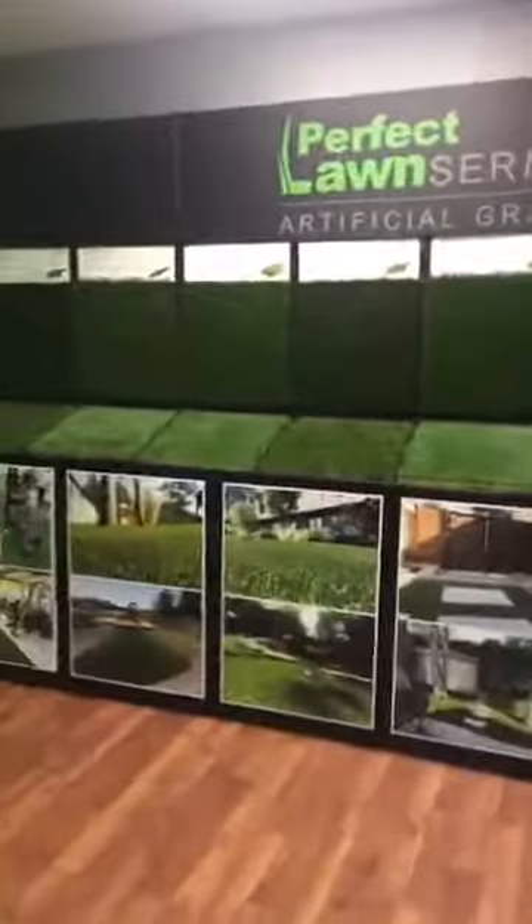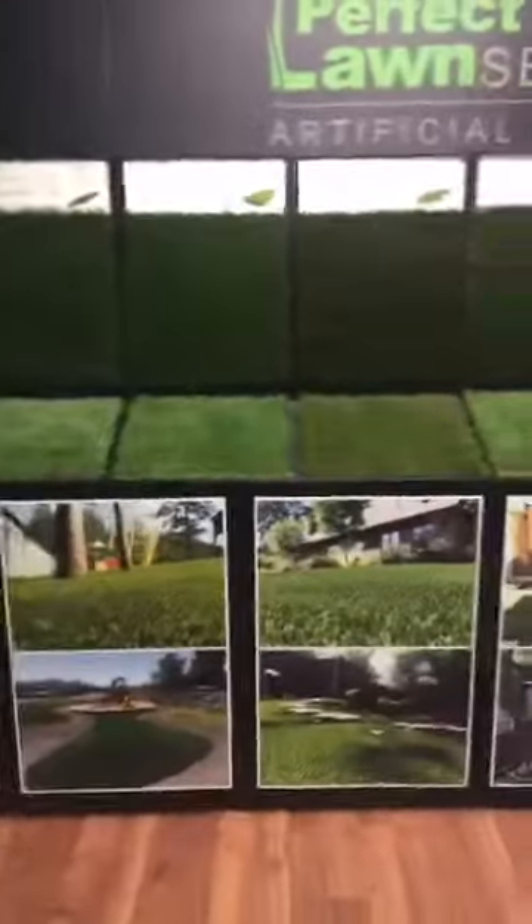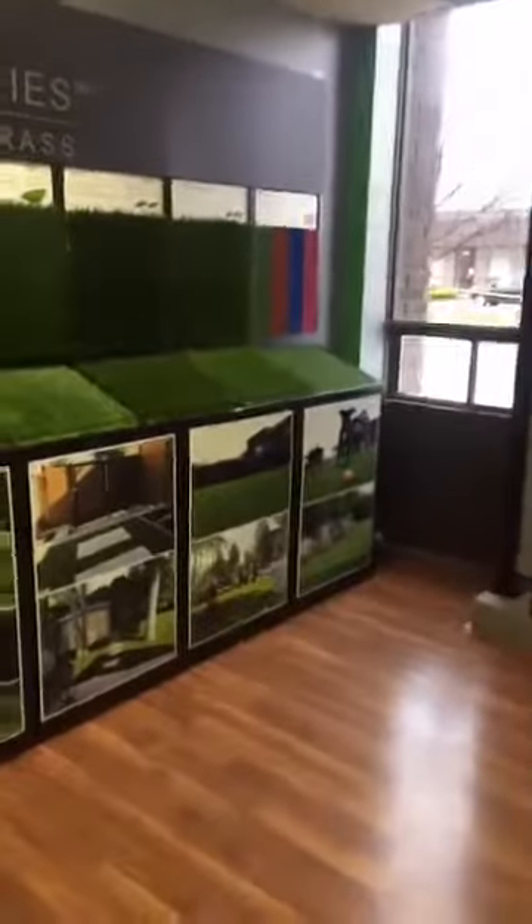Hello guys, welcome to the new SGC Synthetic Grass and Composite office in Mississauga, located at 1645 Sismet Road, south of Dixie and 401.